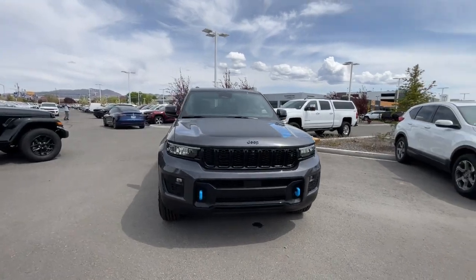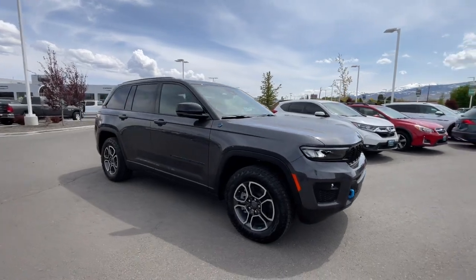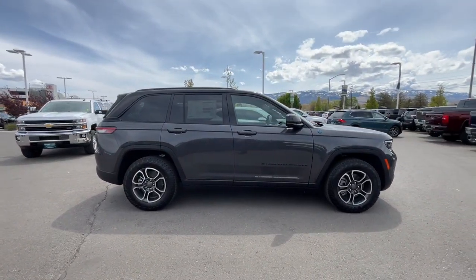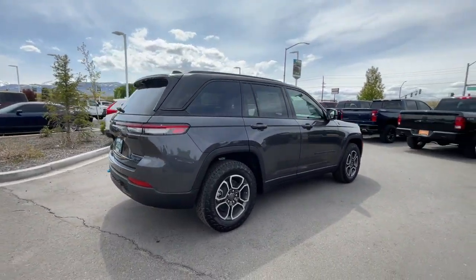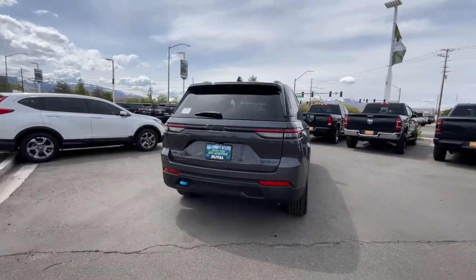Get acquainted with the 2023 Jeep Grand Cherokee — the stylish all-terrain SUV that lends comfort, high performance, and rugged capability. These are just some of the great options this vehicle comes with: heated steering wheel, navigation system, keyless entry, heated driver seat.